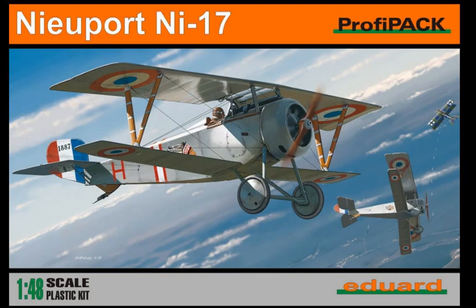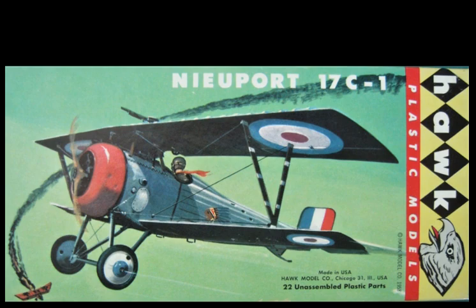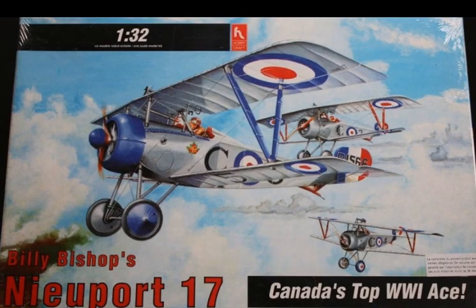In 1/32 scale, there are only two options. You have the Copper State Models kit, which I have built and it's an excellent model. The other one is the Academy kit, which is a former Hobbycraft kit. That kit goes together well but lacks the detail of the Copper State Models kit. However, if you have a little bit of skill, it's not hard to scratch-build the interior. I did the Academy kit and scratch-built the interior, and it's pretty close to what Copper State gave me.